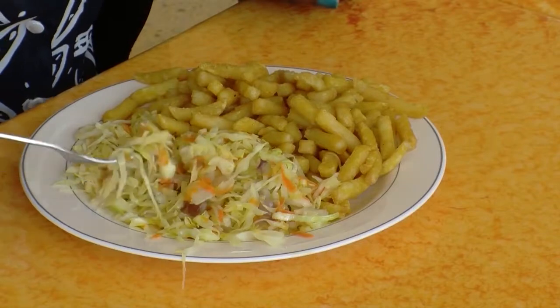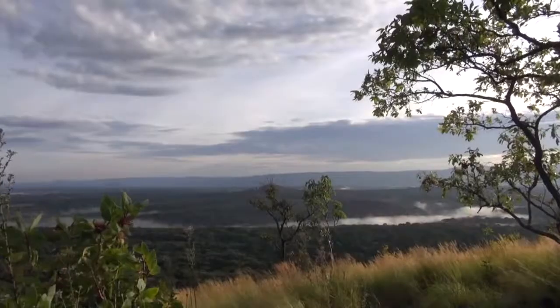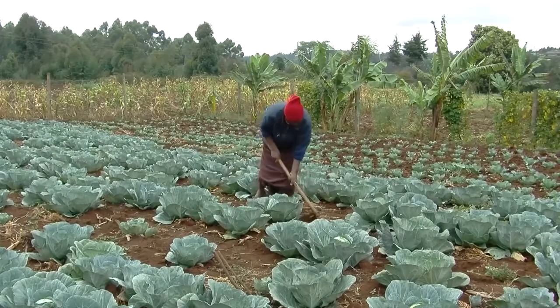Cabbages are nutritious and delicious when eaten raw or cooked. The leafy vegetable grows well in cooler climates and can be a good source of income for farmers.